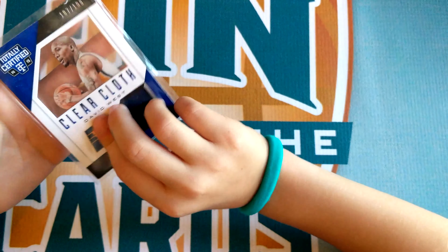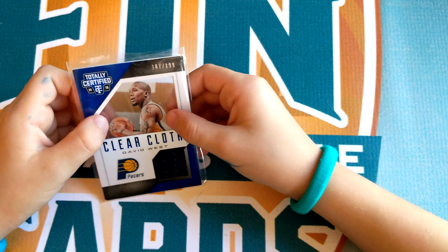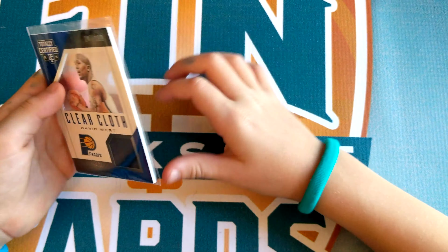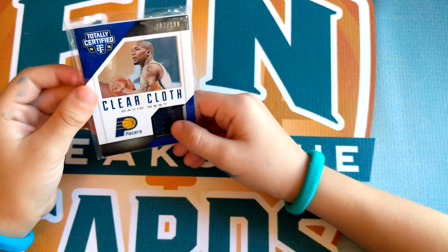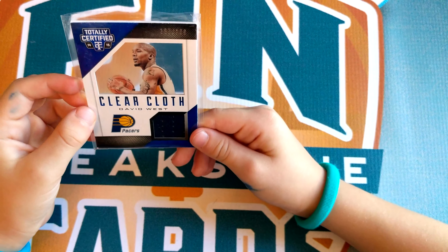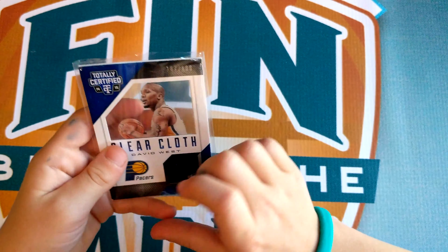Next is number 15, a clear cloth David West jersey card. I think that's really cool — it's like indented right here and it has a jersey. It's a navy blue color, and that's really cool.